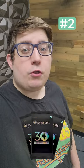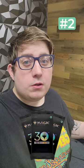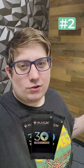Number 2 is the Magic 30th Anniversary Booster Product. Some vendors were buying and selling the product, and overall, people seemed to respond really positively to it, despite some of the criticisms online.